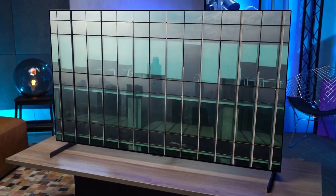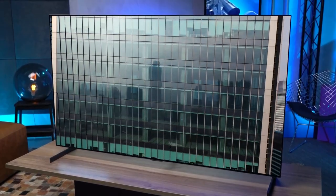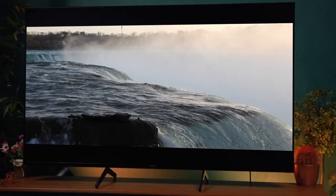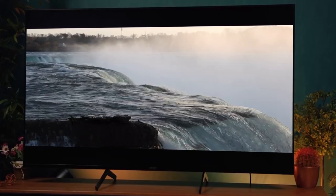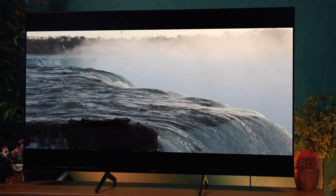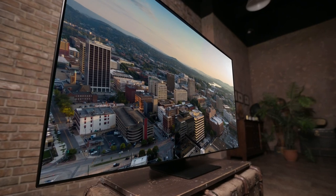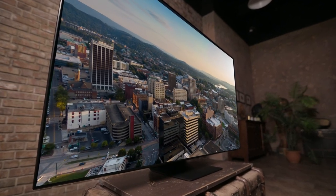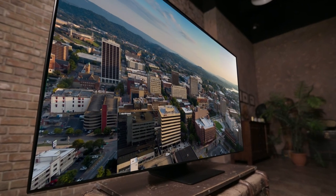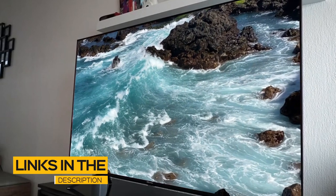Smart TVs give you access to more channels and streaming services, and some provide special features for gaming and give you the ability to share compatible media from external devices. In this video, we break down the top 5 TVs on the market this year based on performance and the situations they'll be used in, so whether you're looking for the best QLED TV or the best budget 4K TV, we'll have an option for you. All the links to find the best prices on all the products mentioned will be in the description below.